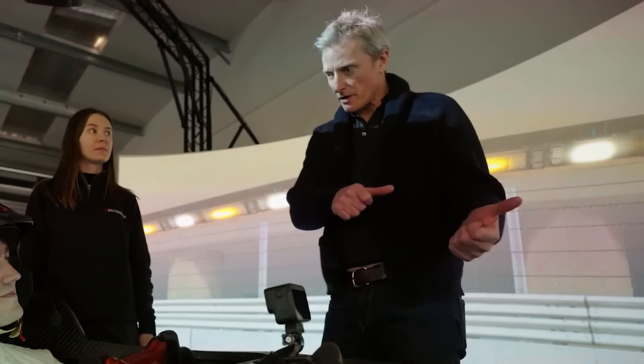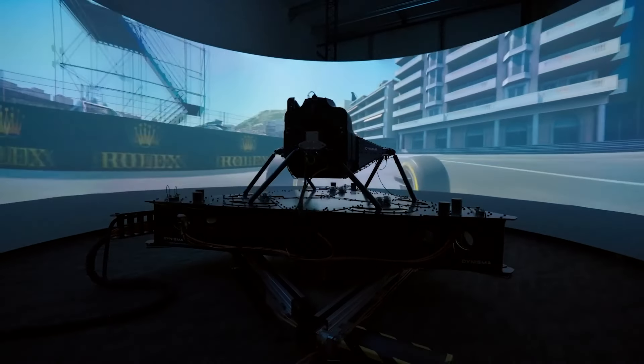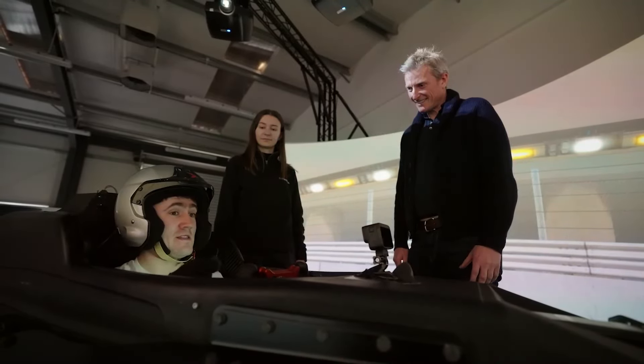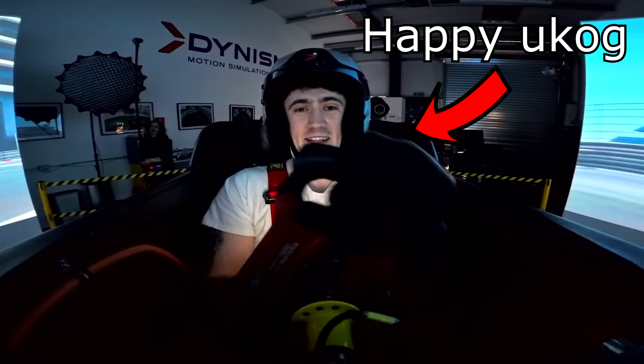Are there any parts of driving around the track that particularly stood out for you? I think I definitely struggled a little bit at first with the tighter corners because that sense of speed is there unlike at home. And you go from hundreds of miles an hour down to really slow speeds in a second on the brakes. So I definitely struggled with those tight hairpins. But then after a few laps, just the feeling — everything about this sim just made it feel a lot more natural and I was able to get to grips with it.